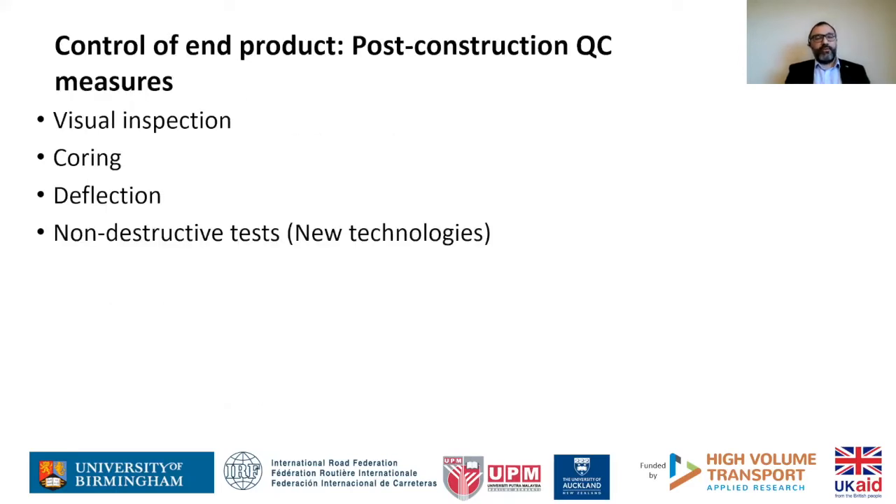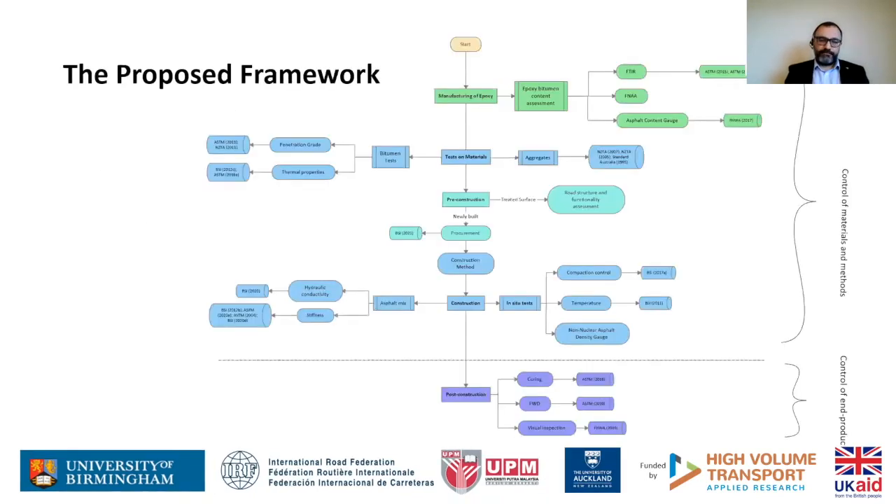For the end product — post-construction — visual inspection is quite common, but we should be aware of bias or errors. You can take cores (destructive), or do deflection FWD tests, or a low-weight deflectometer to determine properties of the threshold. There are also some non-destructive new technologies; geophysical methods such as ground penetrating radar can be used to determine the thickness of different layers. These might be expensive in developing countries but are getting more attention globally and becoming more available.